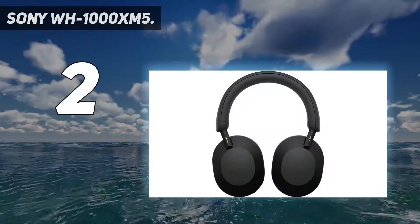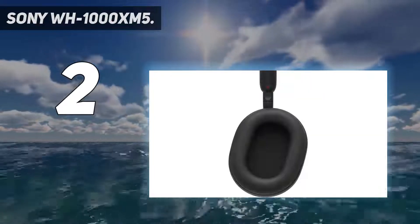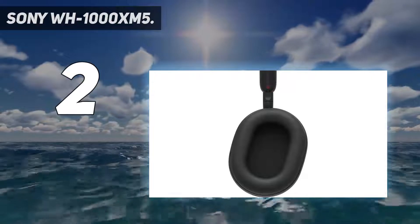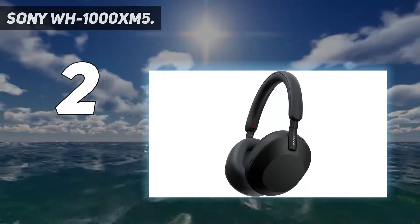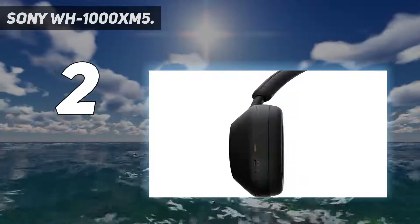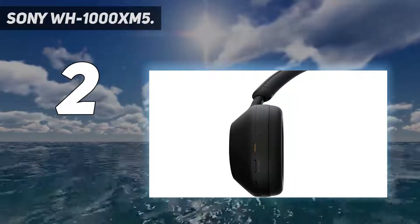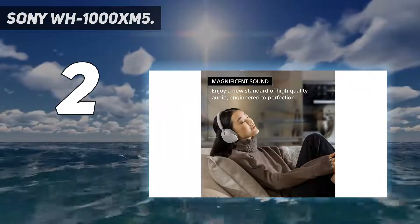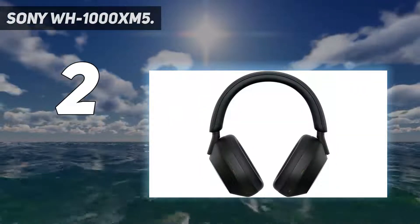Number 2 on my list: the Sony WH-1000XM5. It can be tricky for a manufacturer to push the sound performance of a product consistently from generation to generation, but that is what Sony has managed to do with the WH-1000XM5 wireless headphones — just like it did with the jump from the XM3 to the XM4, and the generational jumps before that. Not only that, it has been achieved while executing a major redesign.